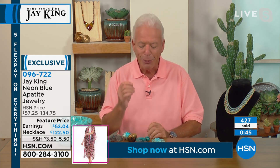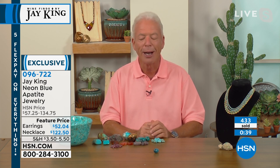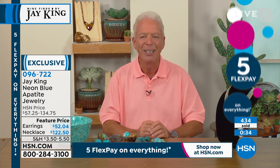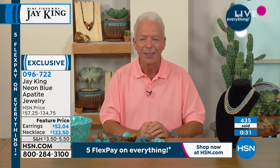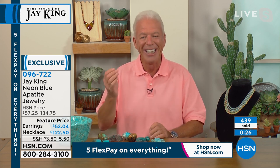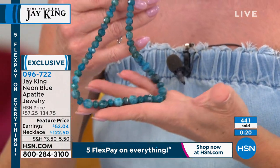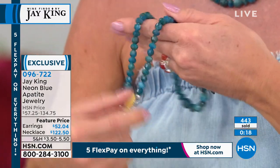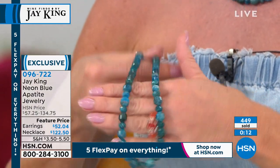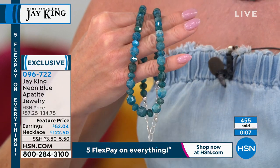I've been doing this for 26 years. The first time we brought neon apatite on, it blew out and did some crazy number. Our buyer at the time, Marjorie, came to me and said, 'Is there any way we could do a today's special on this?' I just looked at her and laughed — you can't do that. You're just fortunate any time you can run into this material. There's not volume on this.